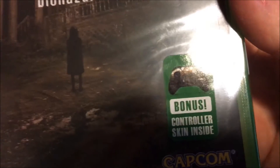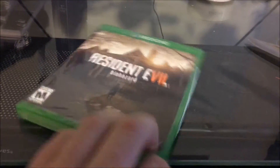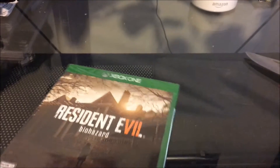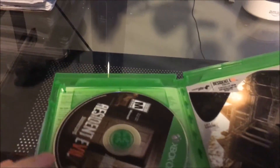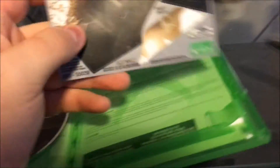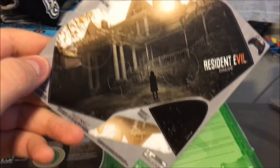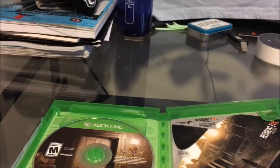As you guys can see, it comes with a bonus controller skin. I don't know if that's just for this version from Best Buy or if that's how all versions are, but let's unwrap this. There's the game, guys. It looks like it does come with a skin — interesting. I did get the survival pack as well, but they emailed it to me, so there's no paper code in here. I doubt I'll use the skin because I have the Gears of War controller, but it's still cool that they put that in there. I wish there was a manual — that's just something games don't have anymore.